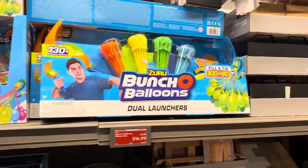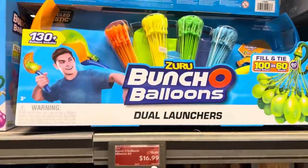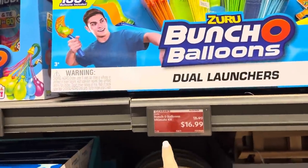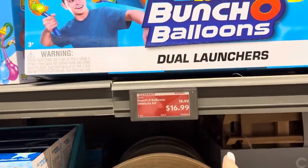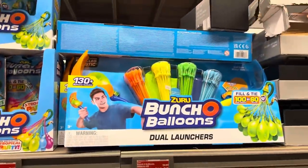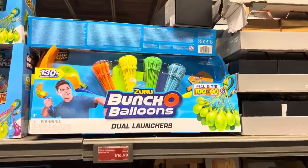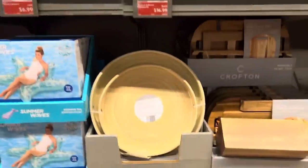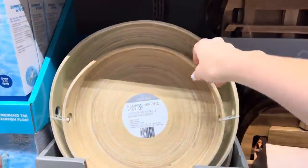That aisle of shame is calling us! Is it even summer without a bunch of balloons? You can possibly get a better deal at Costco, but if you don't have a Costco and you've got an Aldi, this is where you're gonna go for the bunch of balloons - $16.99, two dollars off. Those are so easy to fill as long as your dog didn't chew your hose. I haven't gotten a new hose yet, sorry to say.